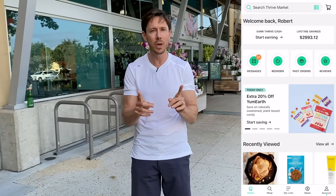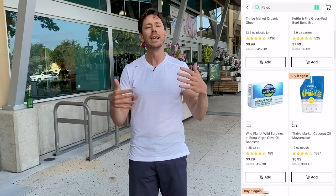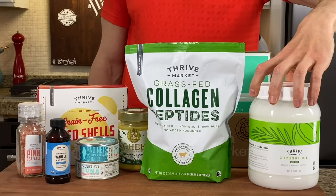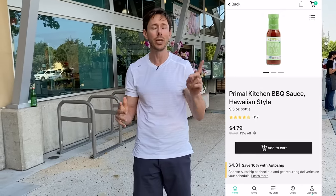I also want you to check out thrivemarket.com using my promo link down below. Thrive has been loving the channel for six years and the cool thing about it is everything you can get pretty much at any grocery store is cheaper on Thrive Market. You save about $32 per order and that box comes to your door — you don't even have to leave the house. They also have a price scanner on their app. Go to the store, flip it open, and you can scan any barcode to see if it's cheaper on Thrive Market, which it usually is.